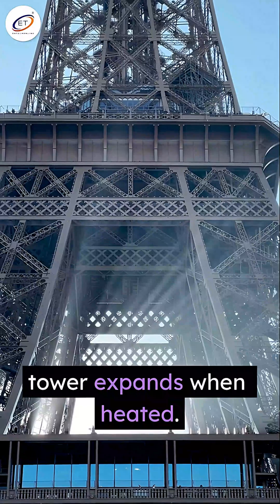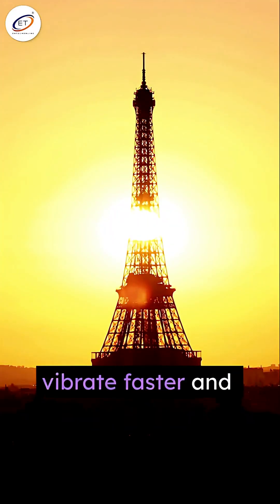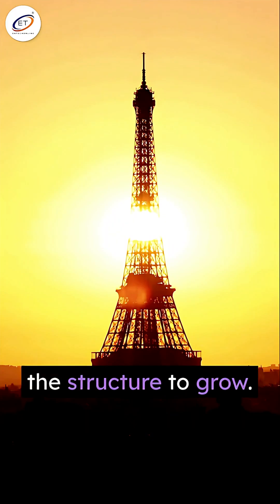Mainly made of puddled iron, the tower expands when heated. As temperatures rise, iron molecules vibrate faster and move apart, causing the structure to grow.